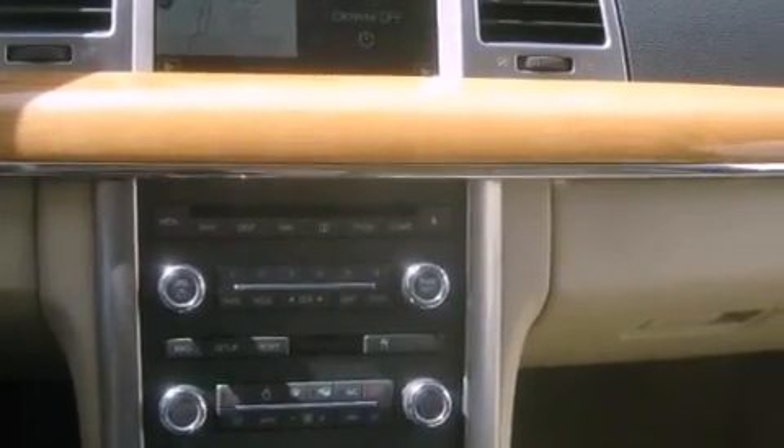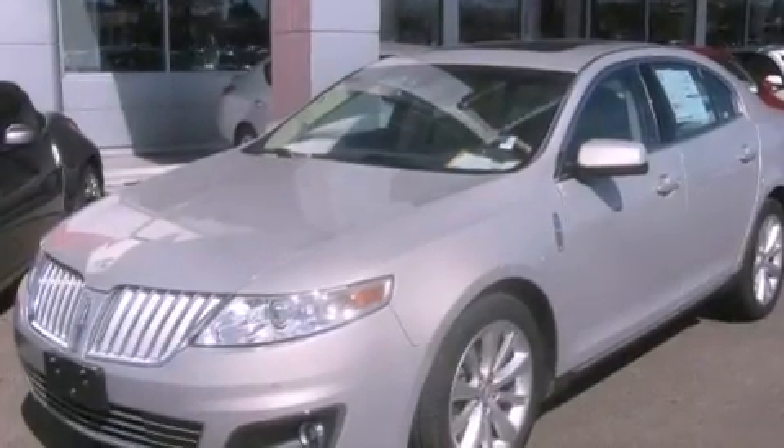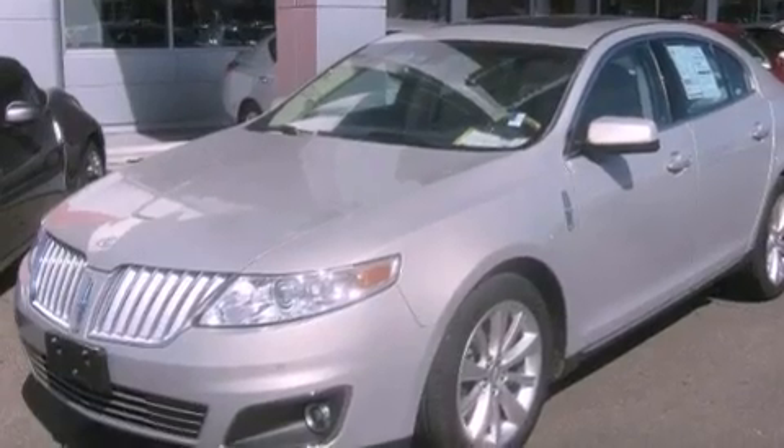Fog lamps, an anti-lock braking system, air conditioning with automatic climate control, and this vehicle has fewer than 32,000 miles on the odometer.